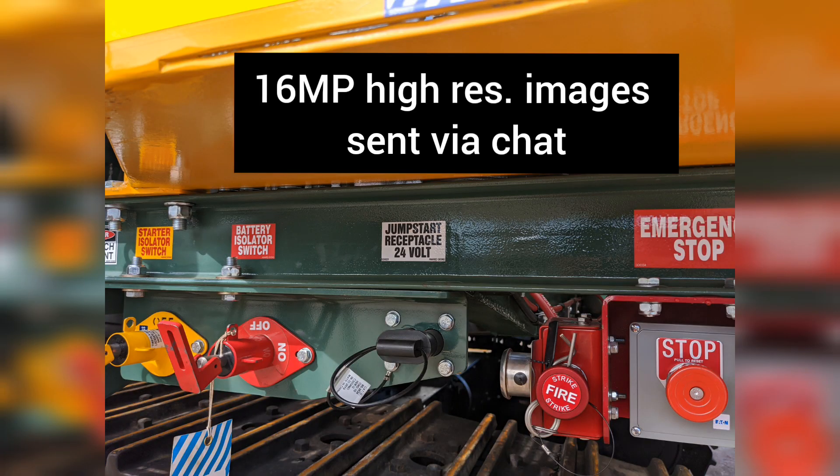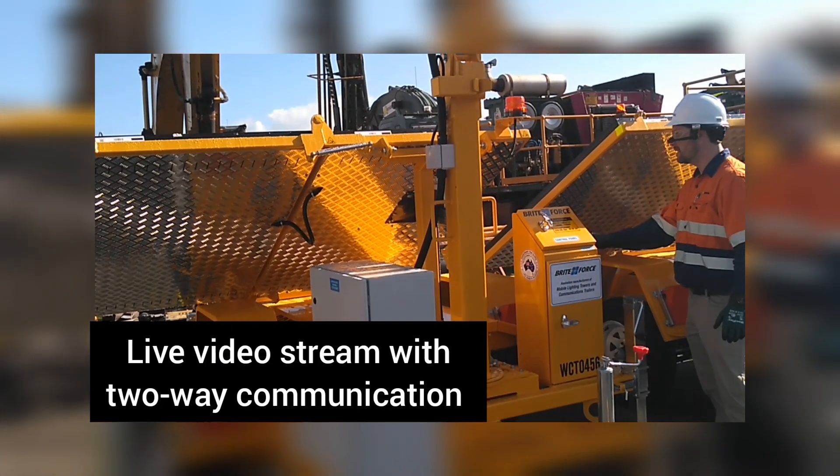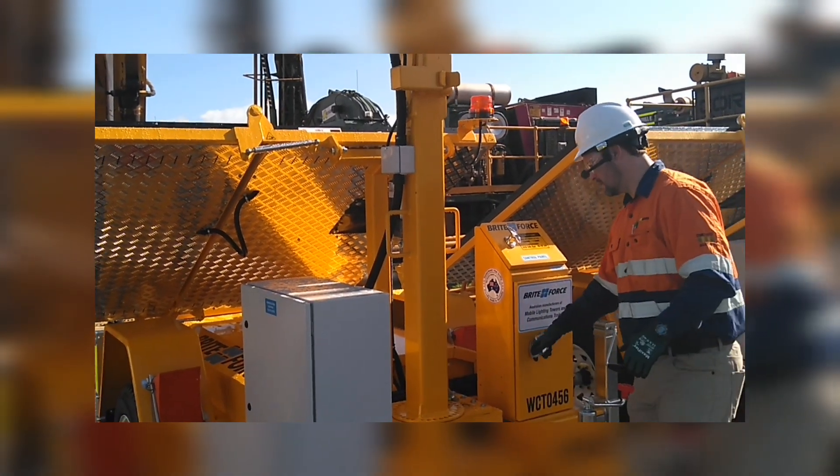This rig inspection was documented with high-res still images, and a live video was broadcast through a multi-party MS Teams meeting. There were participants from all over the country.